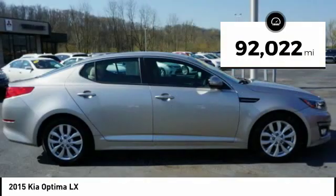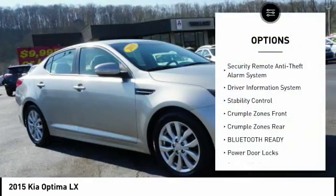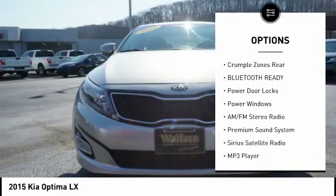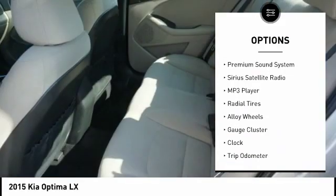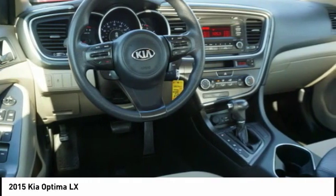This vehicle has less than 95,000 miles. Here are some of this vehicle's great options: anti-lock braking system, traction control, stability control, steering wheel audio controls, air conditioning, driver side remote mirror, power steering, driver airbag, alloy wheels, and cruise control.